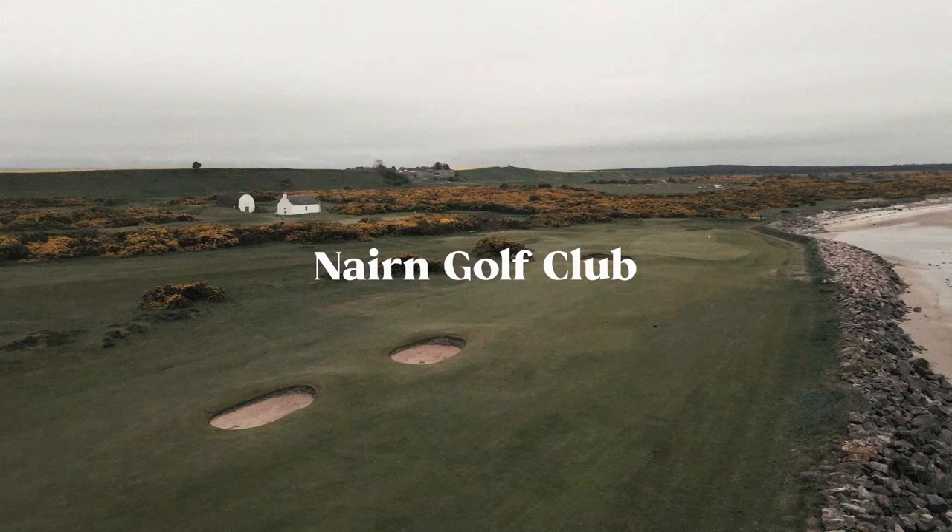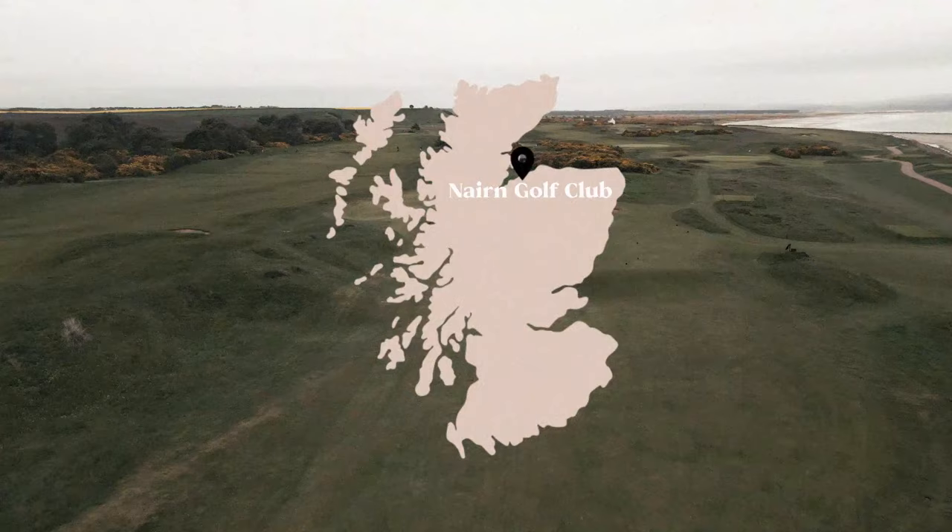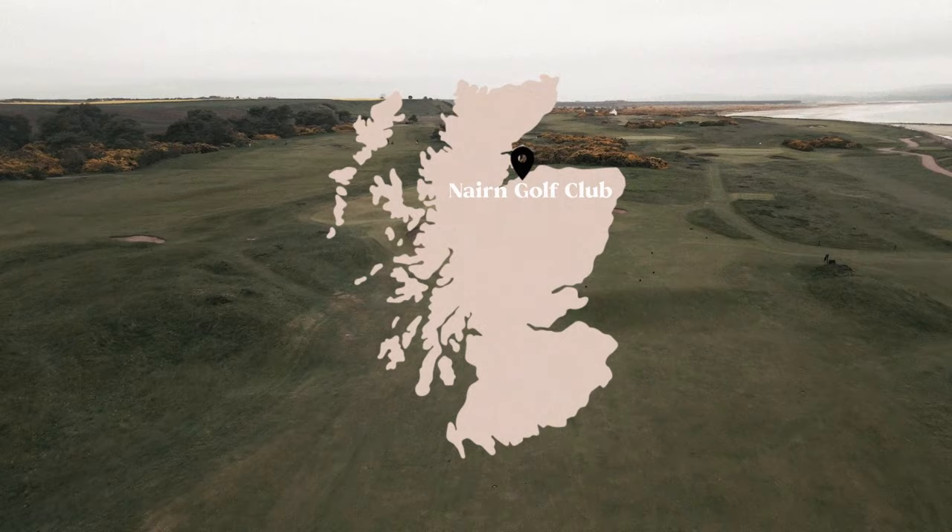Founded in 1887, Nairn Golf Club is located along an elevated, rumpled piece of links land on the Moray Firth coastline. Throughout its history, many renowned architects have made their mark on the golf course.